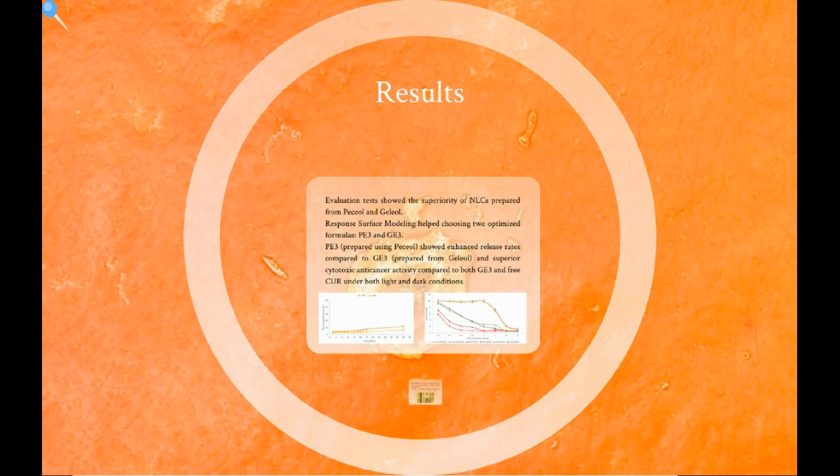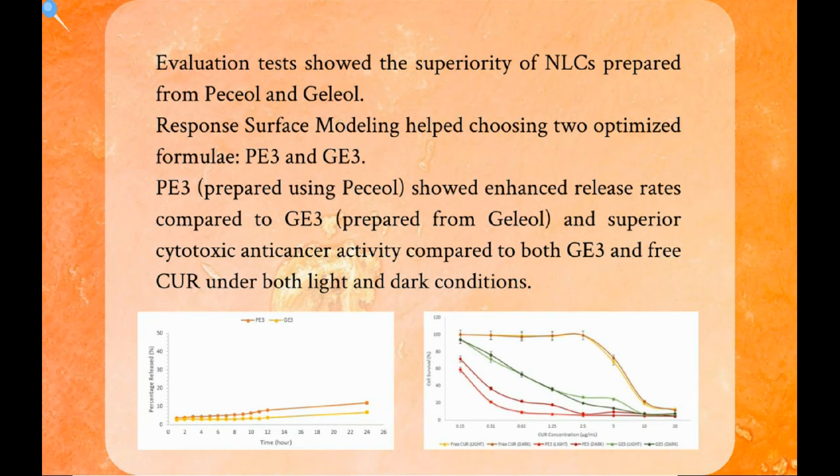The results showed the superiority of NLCs prepared from both Precirol and Gelucire. Response surface modeling helped in choosing two optimized formulae, PE3 and GE3. PE3, prepared using Precirol, showed enhanced release rates compared to GE3 prepared from Gelucire, and also superior cytotoxic anti-cancer activity when compared to both GE3 and free curcumin under both light and dark conditions, as shown in the illustrations below depicting the release pattern and cell survival following the cytotoxicity tests.